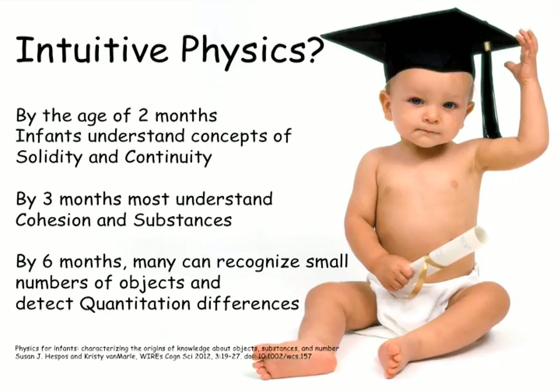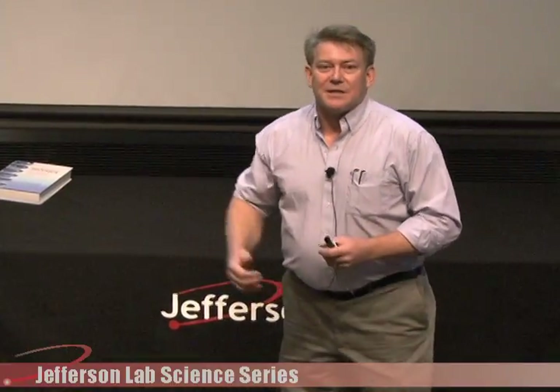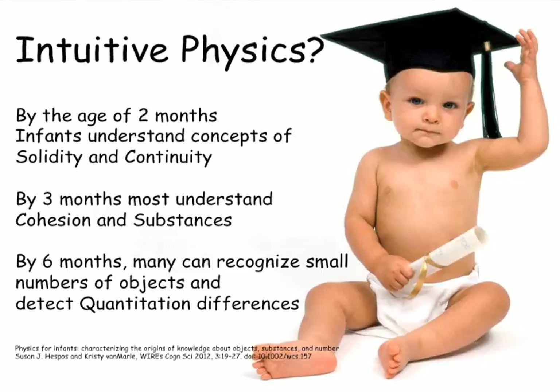You already know physics. There have been several studies showing that infants as young as two months already understand many physical properties of matter. They understand that solid things are solid and don't pass through one another. They understand that objects don't just pop into existence or out of existence — and it's that very thing that magicians take advantage of, because you know things just don't disappear. By three months, infants understand that liquids can be separated and will spill and spread, while solids tend to keep the same shape. And as young as five or six months, infants recognize when a small number of objects has been reduced by one.